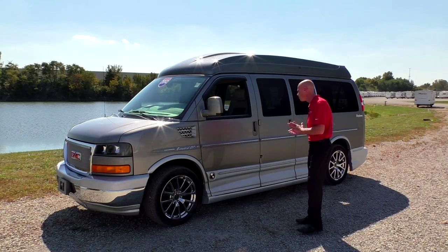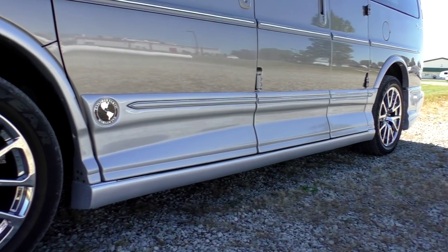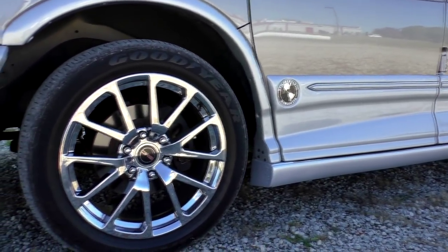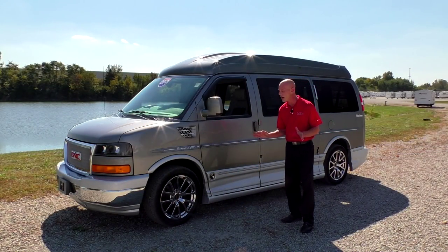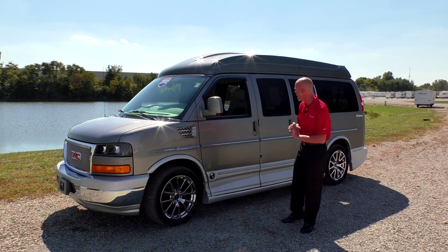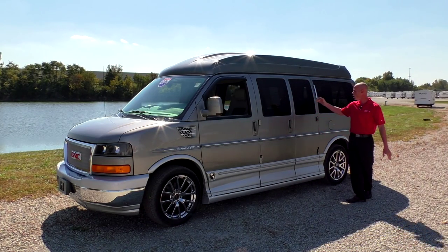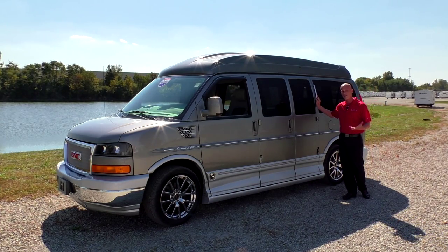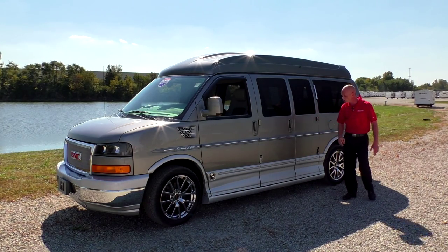It really helps dress up the van, and of course not to forget the triple-plated 20-inch premium chrome wheels — they absolutely look gorgeous wrapped in Goodyear tires, with probably only 5,000 miles on them, so they're in great shape all the way around. Moving down the side, you're going to notice privacy glass along with the opera light. Explorer does offer that in their package, and you have the capability to turn this opera light on or off.